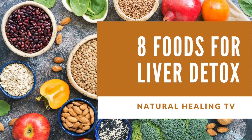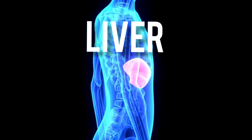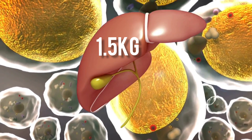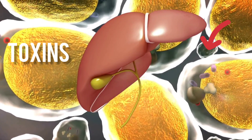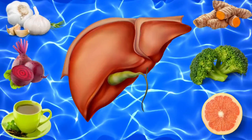Hi guys, welcome back to my channel. Today I will be sharing with you eight superfoods that you can use to detox your liver. Your liver is the heaviest organ in your body and one of the most crucial — its main responsibility is to eliminate toxins that the body produces on a daily basis. So let's get started.